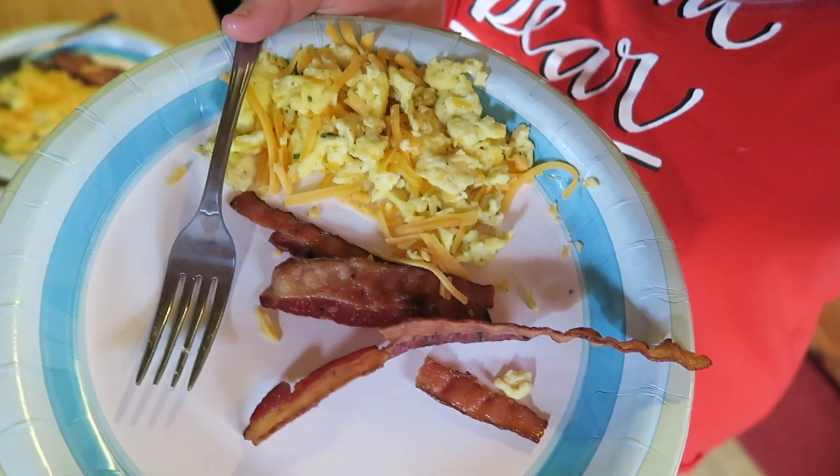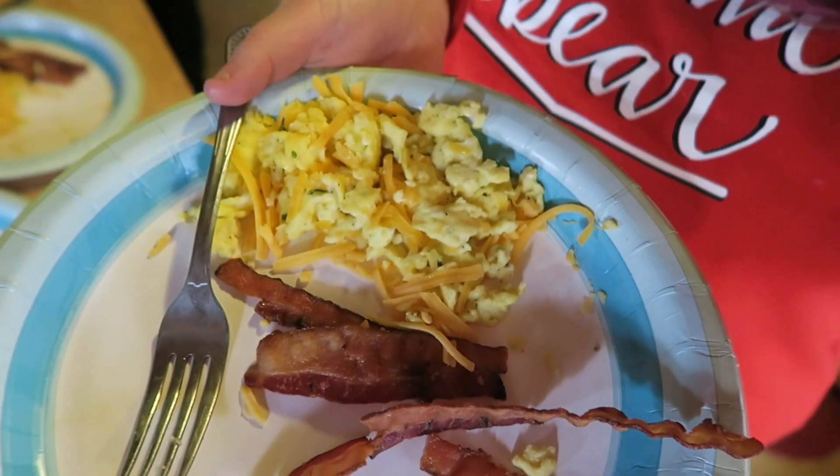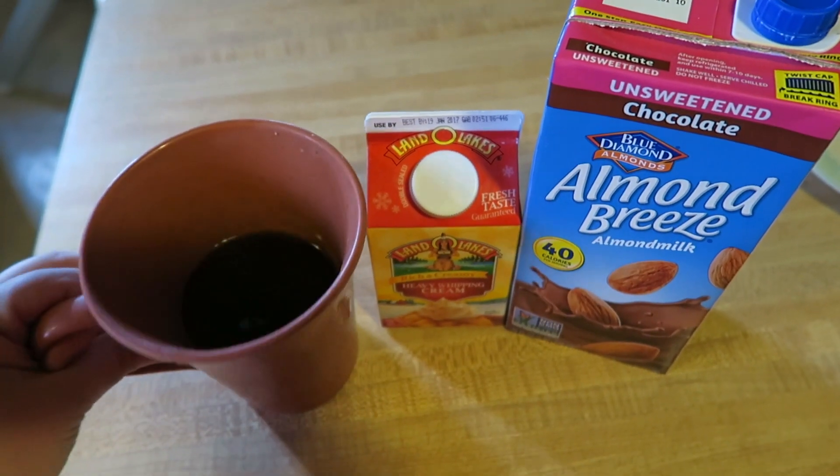I just eat scrambled eggs, bacon, and a little cheese on top. Sometimes I'll put like green onions in my eggs. I just brewed a cup of coffee.